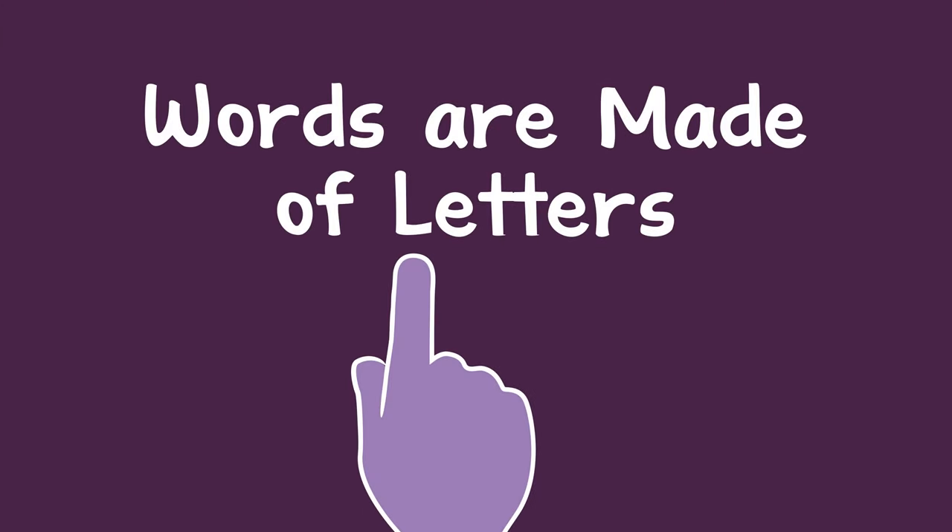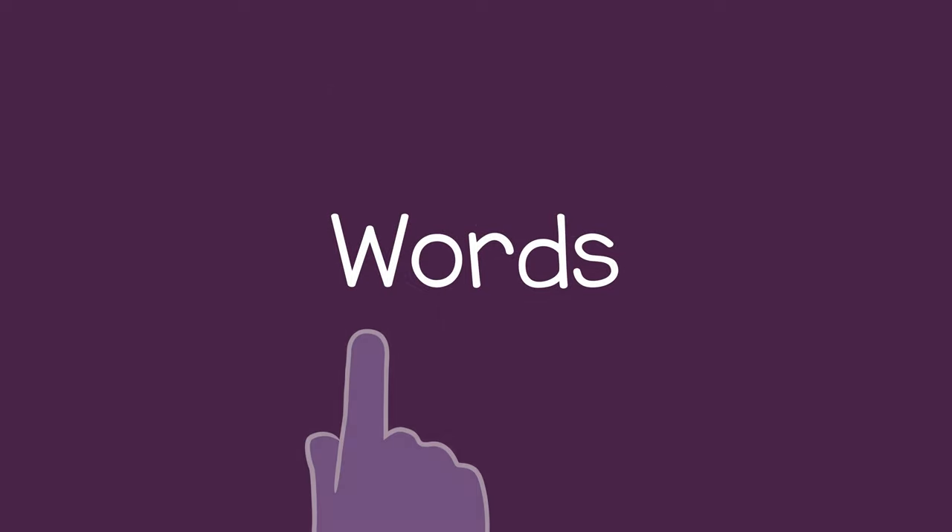Before a child starts learning to read, you can help them understand that words are made of letters. To do this, you can point out words around you and spell them.